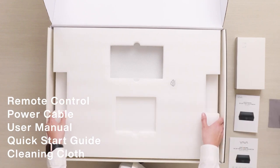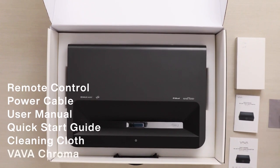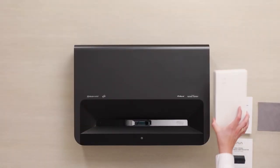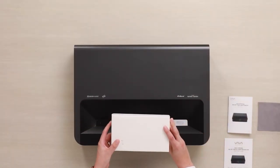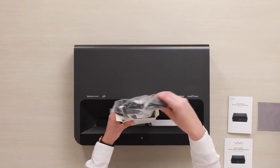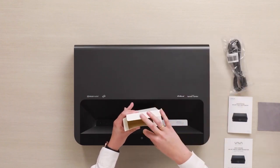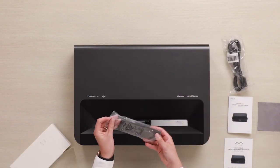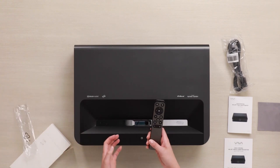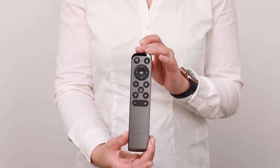Let's get to the most important part — the projector itself. Inside the accessory box you can also see the power cord that you'll need to power up your Chroma. The remote has built-in Alexa voice control that allows you to interact with your projector and other smart devices in your home.